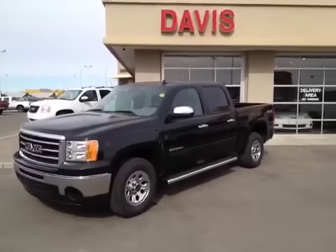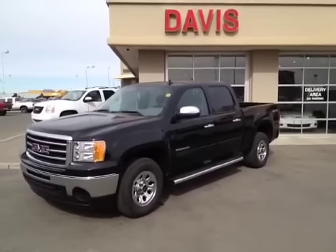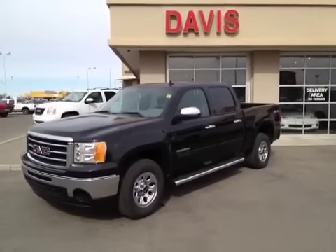Once again, this is stock number 119376. It's a 2012 GMC Sierra 1500 Nevada Edition, crew cab, and it is onyx black in color.